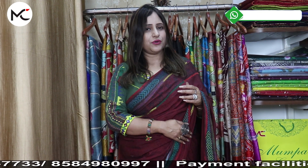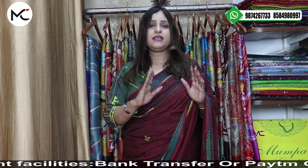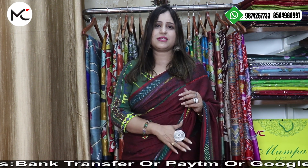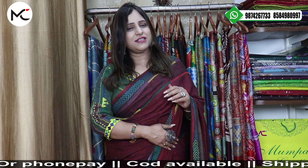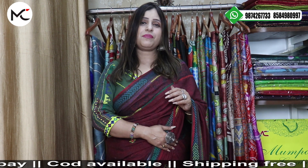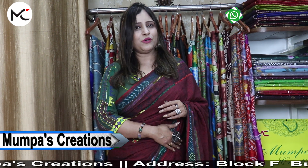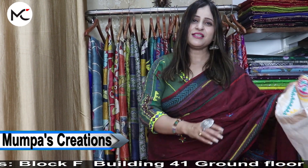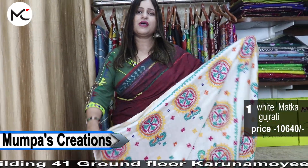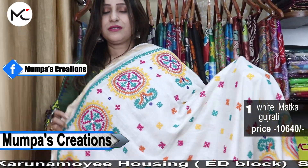In this episode I will be showing you beautiful hand-stitched Gujarati saris — lovely, exclusive, my own concept of designs and color combinations. Booking number as usual: 987-426-7733. Keep the bell icon pressed to receive all the latest episodes uploaded on my YouTube channel. Follow us on Facebook and Instagram, and our lives on Facebook — Mondays, Thursdays, and Sundays.